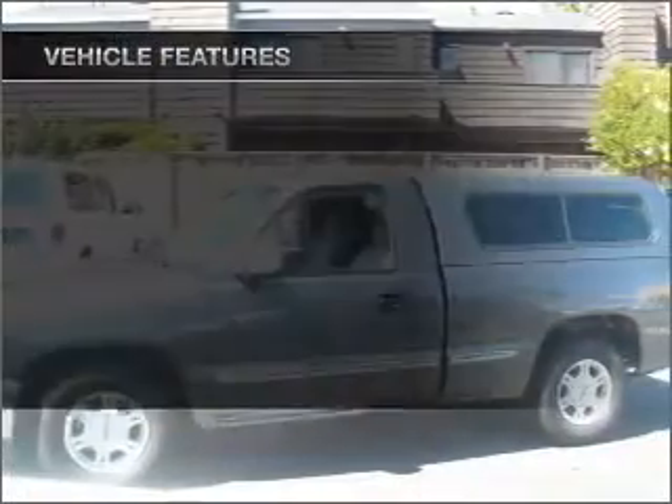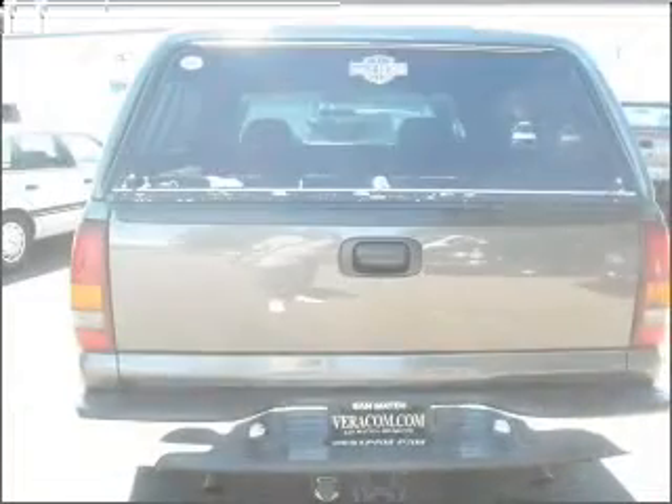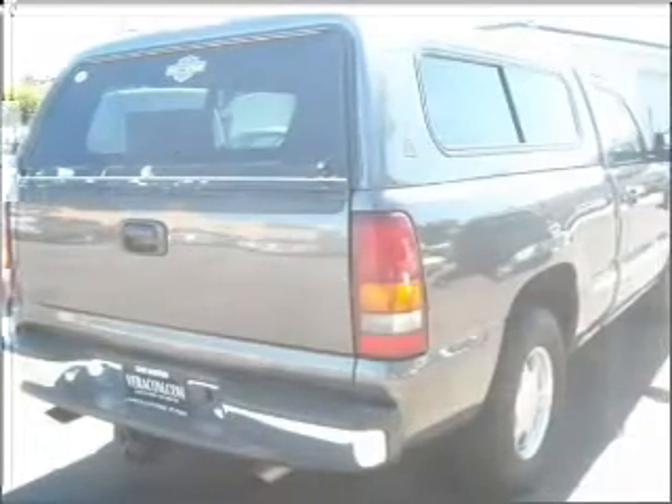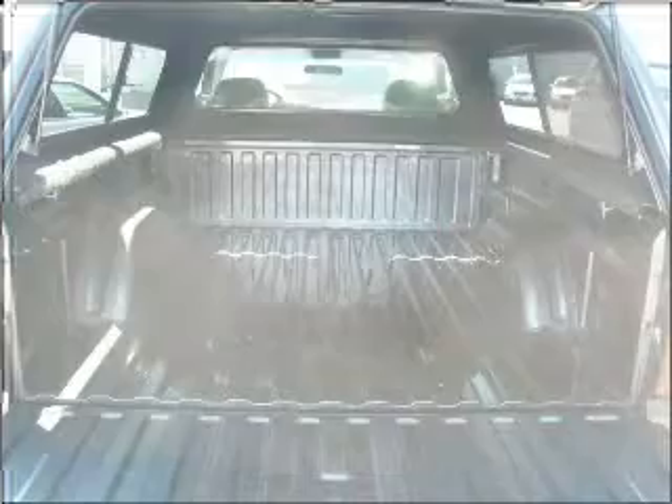And with these notable features, you won't want to miss out on the opportunity to own this amazing ride: air conditioning, power door locks, power windows, power steering, cruise control, an alarm system, and an adjustable tilt steering wheel.